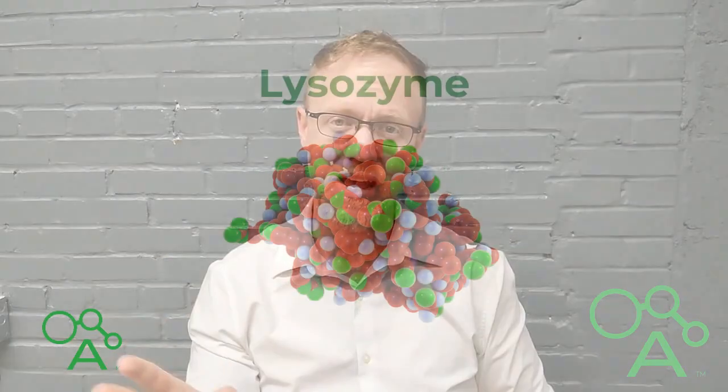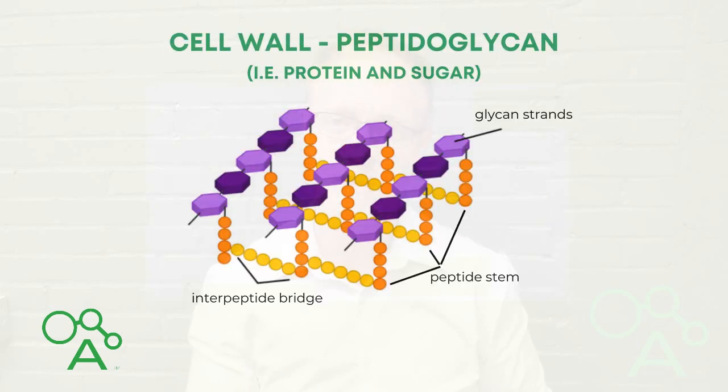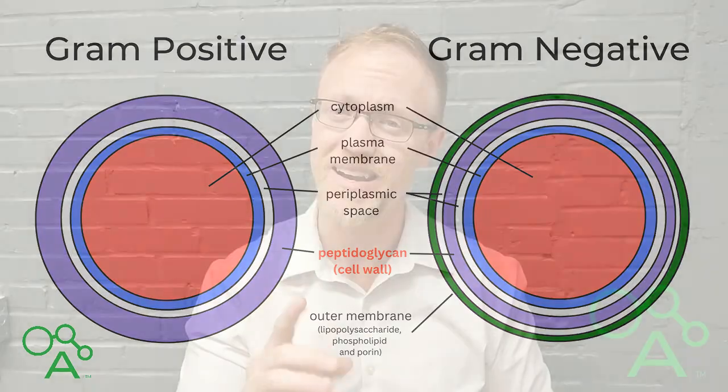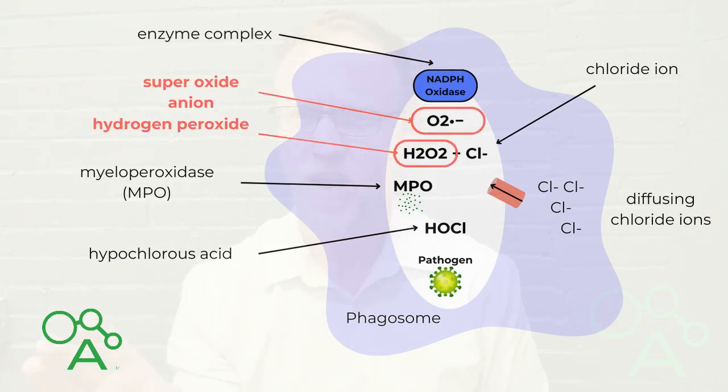One enzyme called lysozyme is produced at this point to break down the cell walls of bacteria — especially the thick cell wall of gram-positive bacteria — but other chemicals are produced as well to tackle other pathogens. This is where we get to the hypochlorous acid production. Inside, a special enzyme complex called NADPH oxidase utilizes NADPH as an electron donor to produce reactive oxygen species like superoxide anion and hydrogen peroxide.